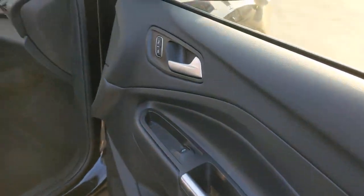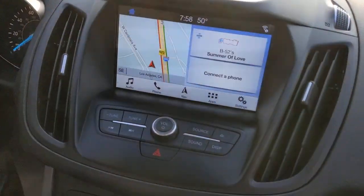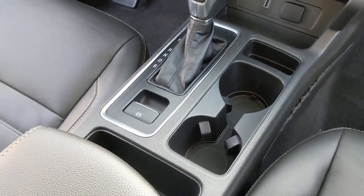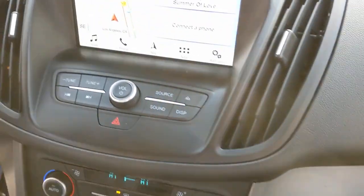Designed to be family-friendly with a can-do heart, its technology protects, connects, and entertains so you can relax and enjoy its comfortable, responsive ride. The following are some of this vehicle's highlighted options.